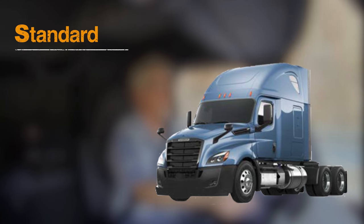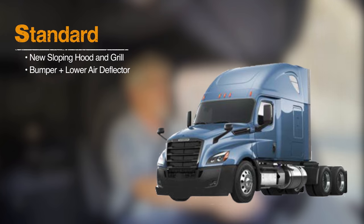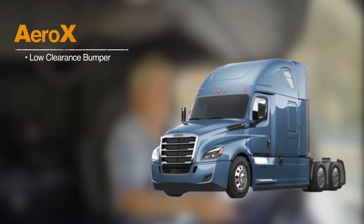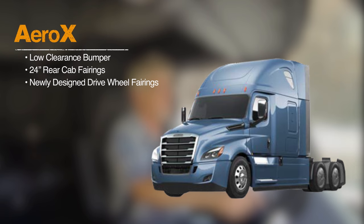Freightliner is offering the new Cascadia with three different aerodynamic trim packages. The standard package includes a new sloping hood and grille, a bumper with an integrated lower air deflector, and 12-inch rear cab fairings. The top Aero X package includes a low clearance bumper, 24-inch rear cab fairings, and a set of newly designed drive wheel fairings.